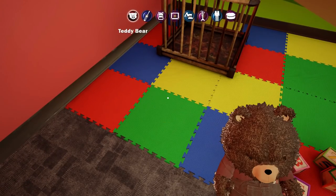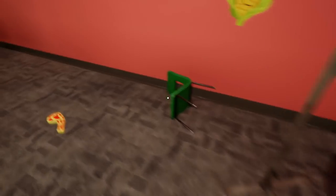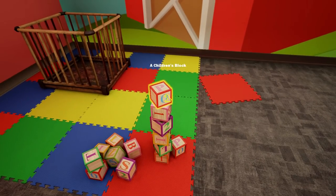Teddy Ruxpin - where have you been all my life, buddy? We need to chuck you out on the table. I think we're going to do stuff to you, Teddy - maybe we're going to make you come alive. I'll take that block as well.